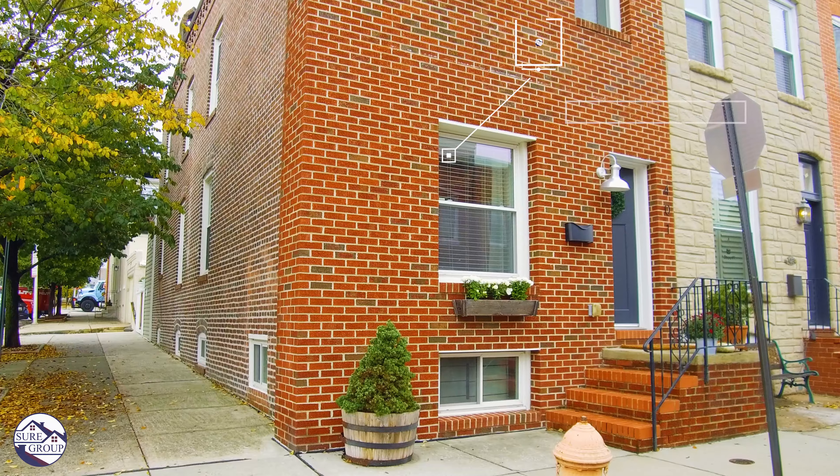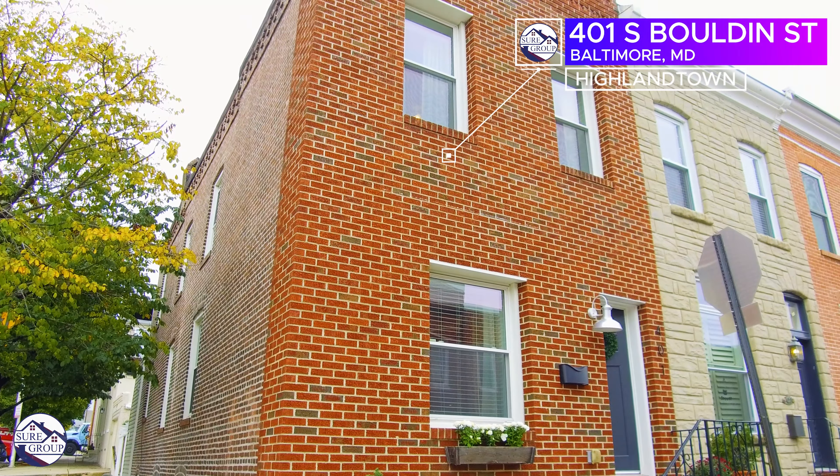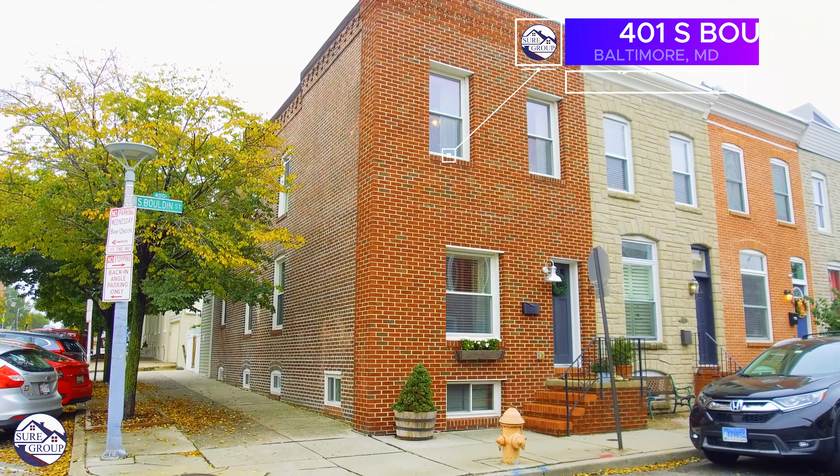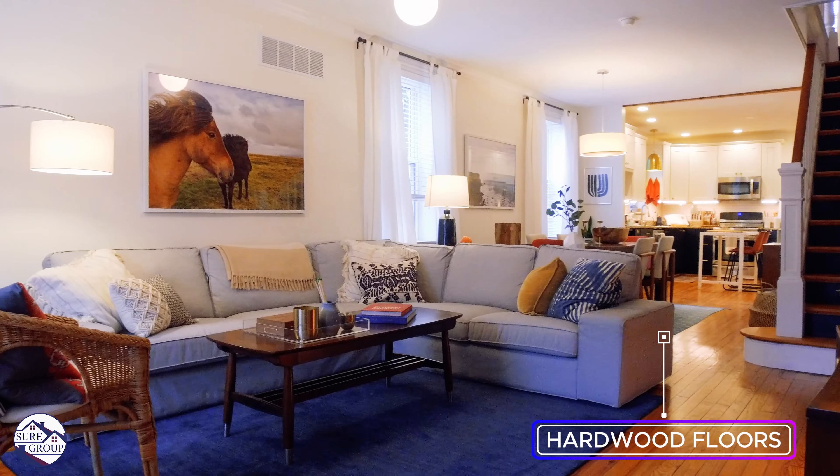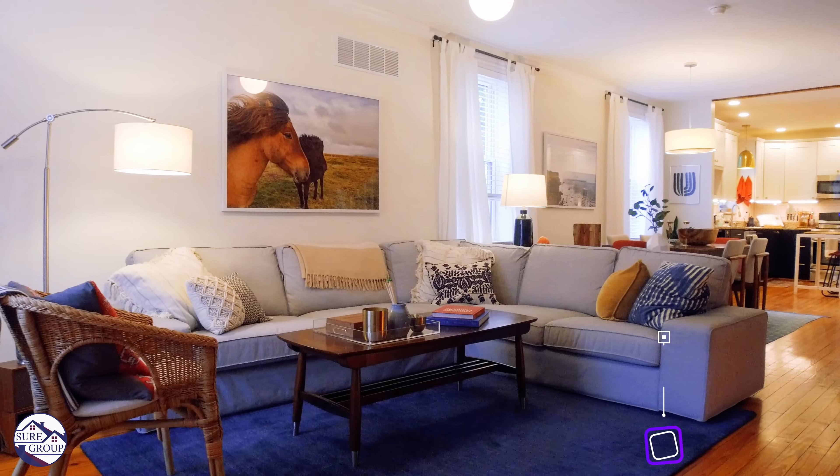Hello, this is Andrew Undam with the Shure Group of Berkshire Hathaway. Today we're in Highland Town at a gorgeous all-brick end unit at 401 South Bolden. Entering the front door — a custom wooden door with a modern lock set — you'll notice beautiful hardwood floors bring you through this wide open floor plan. This home is dripping with high-end finishes and Scandinavian design. You have to see it in person.